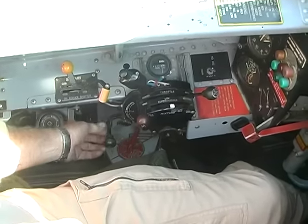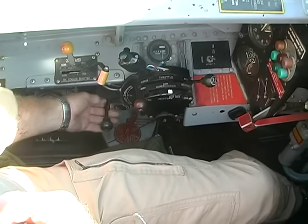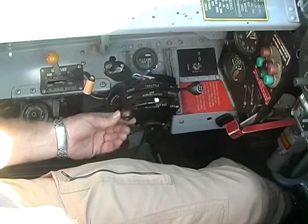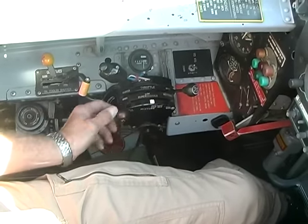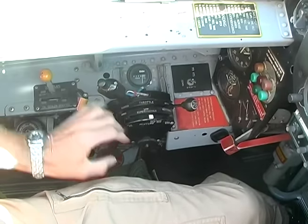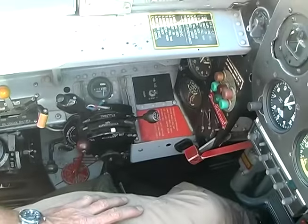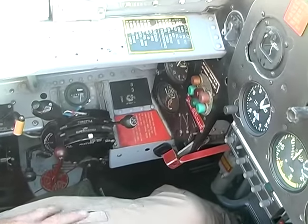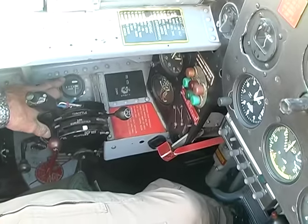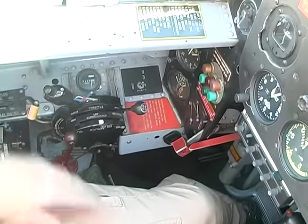This lever is for the propeller — it's a constant-speed prop, so this lever controls it. Here's the mixture; once the engine starts, you go to full rich on it. Here's the throttle, which controls manifold pressure. This handle controls the supercharger, but on this particular aircraft we've removed the supercharger — it's just not necessary for the type of flying we do. There's the Hobbs meter, which keeps track of flight time and is triggered from the gear: once the gear comes up, the Hobbs starts.